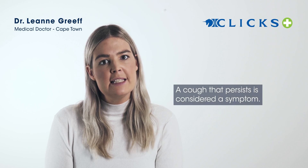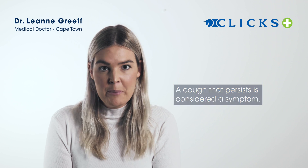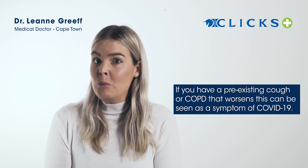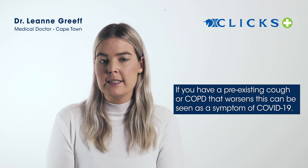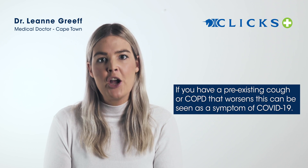When we're talking about a persistent cough, that's really a cough that is going on and on and not stopping. And if you normally have a cough — maybe you've got COPD or you're an asthmatic — it would be a worsening of the cough.